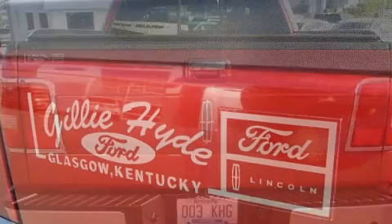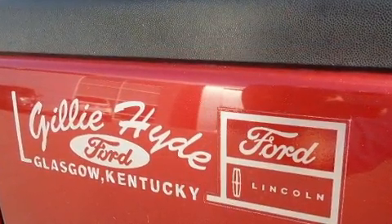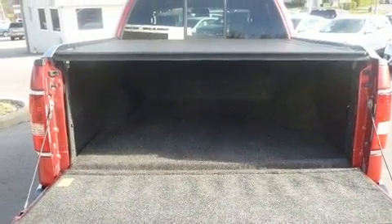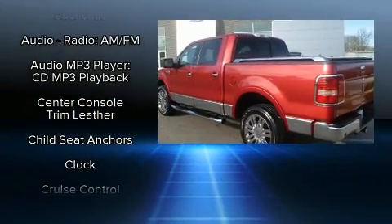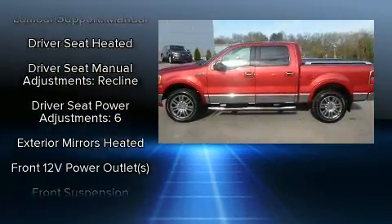Standout features include leather upholstery, front and rear reading lights, a rear step bumper, an automatic dimming rearview mirror, heated seats, remote keyless entry, and power front seats. A premium sound system with seven speakers provides you and your passengers a sensational audio experience.